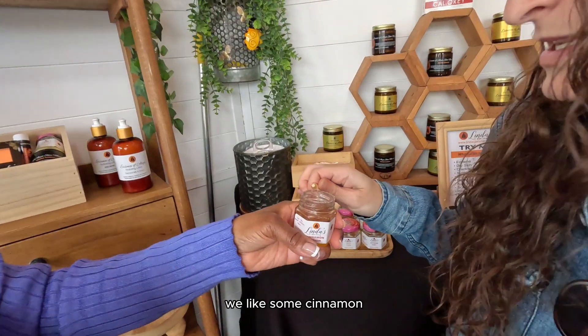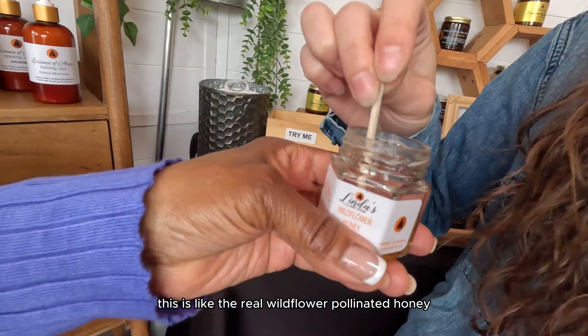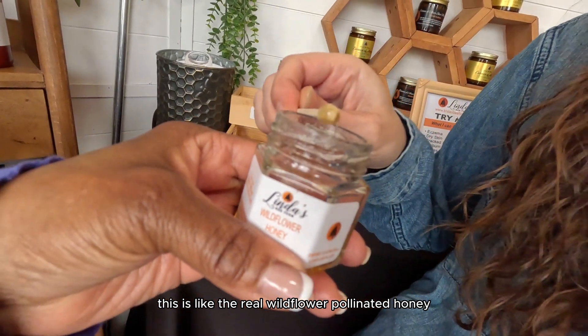And lastly, we have cinnamon — really nice, this would be good on a baked apple. This is the real wildflower pollinated honey. So good.